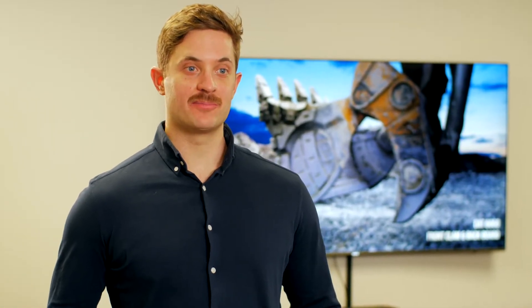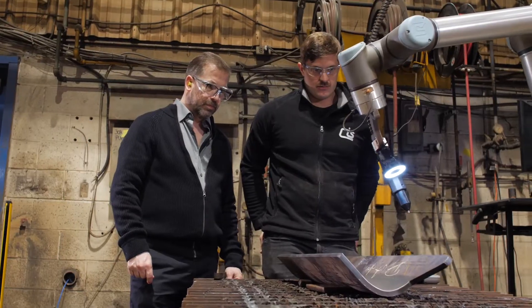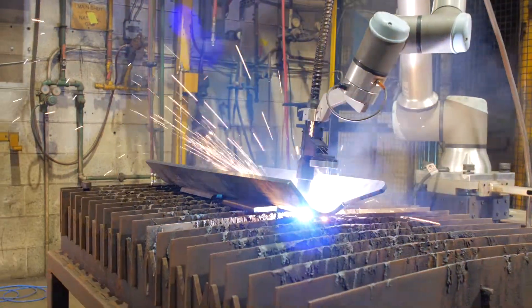Universal Robots was the first collaborative robot we ever stumbled upon at the Fabtech show. We saw this one robot doing all kinds of things with people standing around it. We liked the idea of being able to work alongside a robot for testing and troubleshooting — that was a very big bonus.